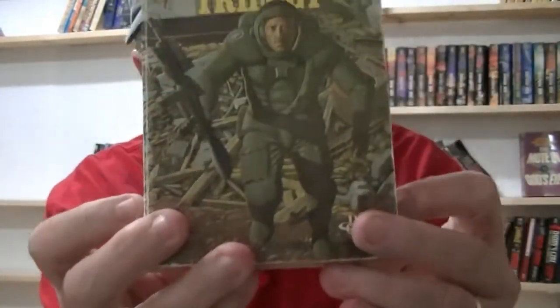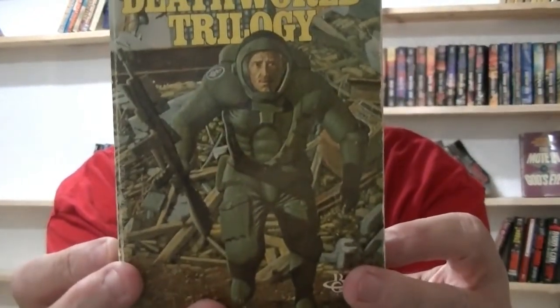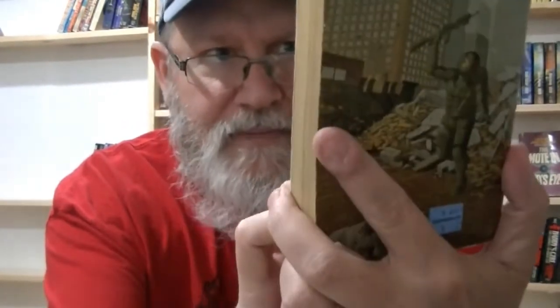Here's the Death World Trilogy — the Death World Trilogy — which is also war in space against aliens.